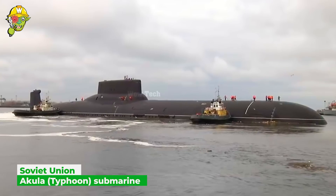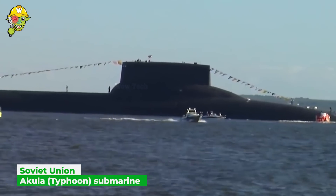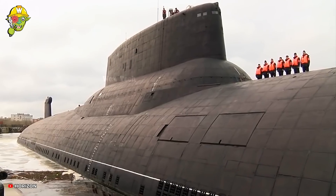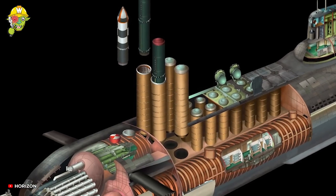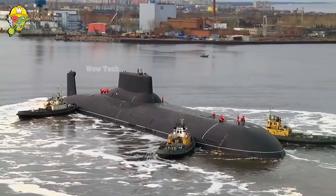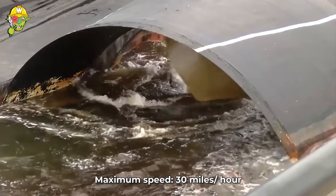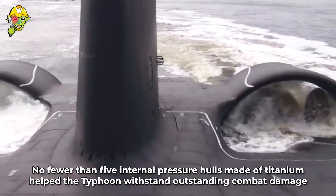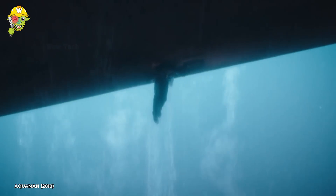Humans become so small when compared to the world's biggest submarine. With a length of over 175 meters, this Cold War-era submarine is twice as long as a football field, and packed with cutting-edge military technology. If this submarine ever gets hijacked, call Aquaman to the rescue!